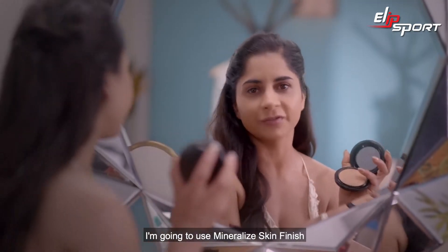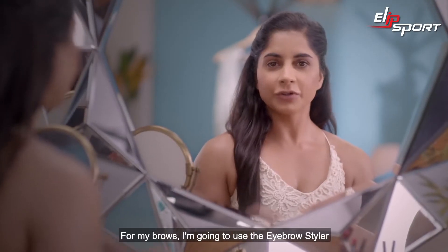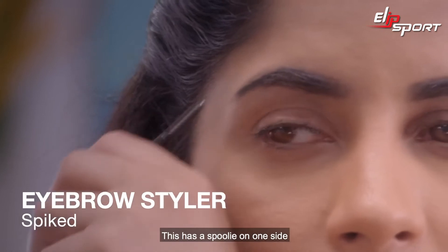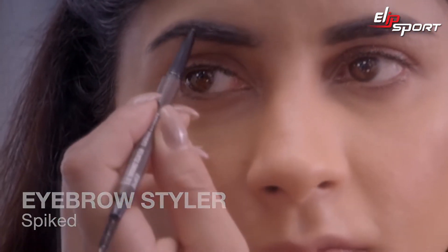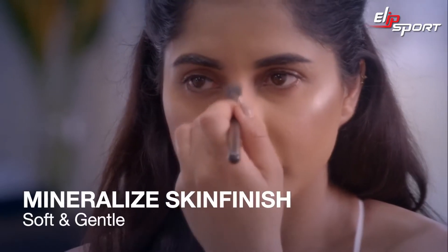Now that my base is done, I'm going to use Mineralized Skin Finish to sculpt my face. For my brows, I'm going to use the Eyebrow Styler — this is a great product with a spoolie on one side to help comb my brows and a pencil on the other side. Next, I'm going to apply highlighter on the tip of my nose, on my cheekbones, and on the cupid's bow.